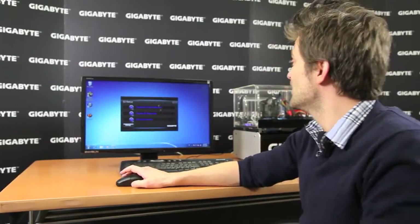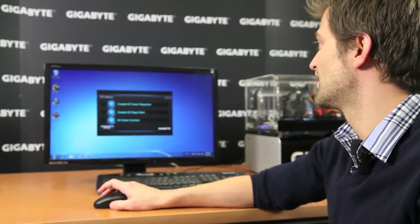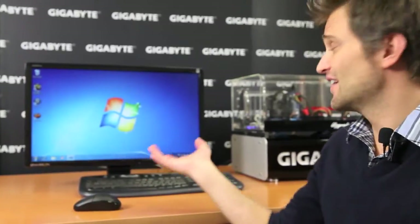Easy Setup is pretty much like it says. All you have to do to actually install these applications is press each of them and then hit Setup. This will automatically configure all of these settings for you without the user having to do anything.